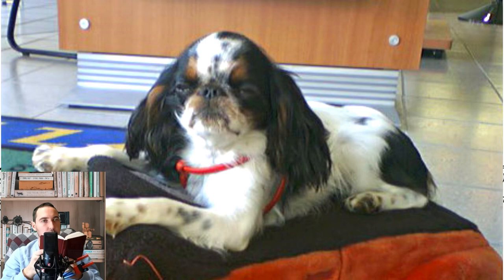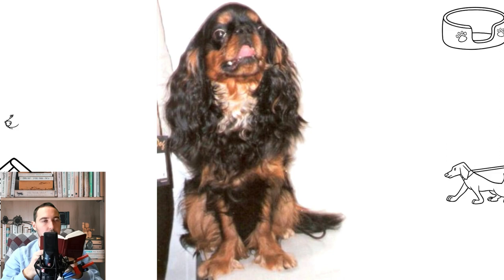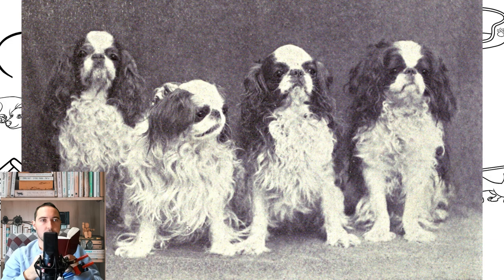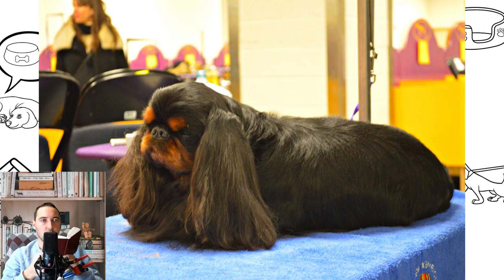Thought to have originated in East Asia, Toy Spaniels were first seen in Europe during the 16th century. They became linked with English royalty in the time of Queen Mary I and were made famous by their association with King Charles II. Members of the breed were owned by Queen Victoria. The King Charles Spaniel and the other types of Toy Spaniels were crossbred with the pug in the early 19th century to reduce the size of the nose, as was the style of the day.